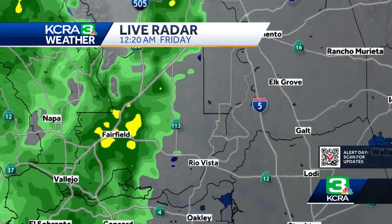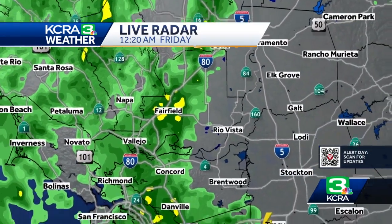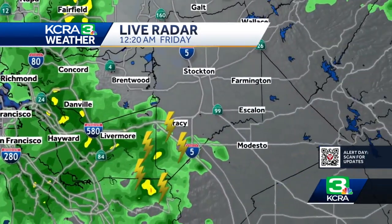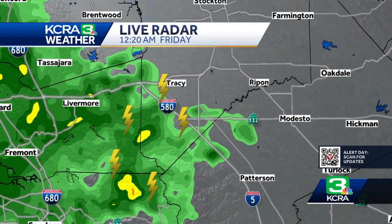Some areas of yellow in here, like right over Fairfield — some heavier rain there and then a little bit farther to the south. We've been seeing occasional lightning strikes, like here in Tracy. So for those of you in Tracy, maybe you're getting woken up by a couple of rumbles of thunder. That's what you see here, and this is moving to the east.